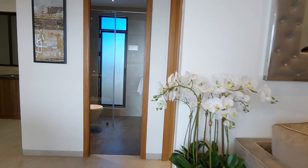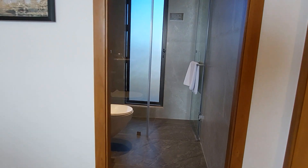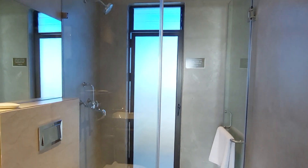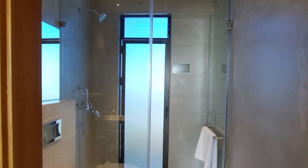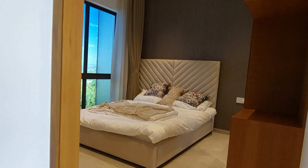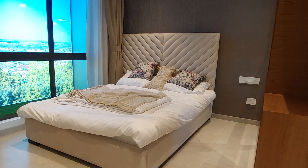Now let's have a look at the first bedroom. In this living-cum-dining you will get a common washroom space. And this is your first bedroom.